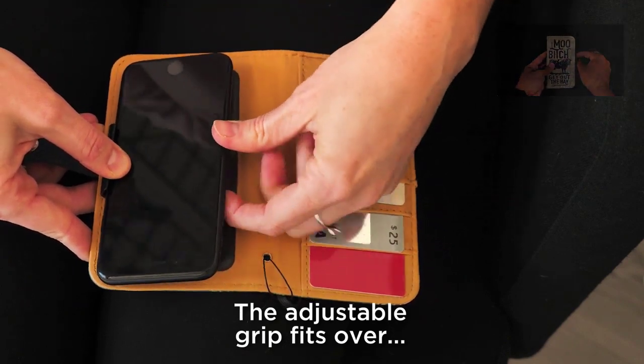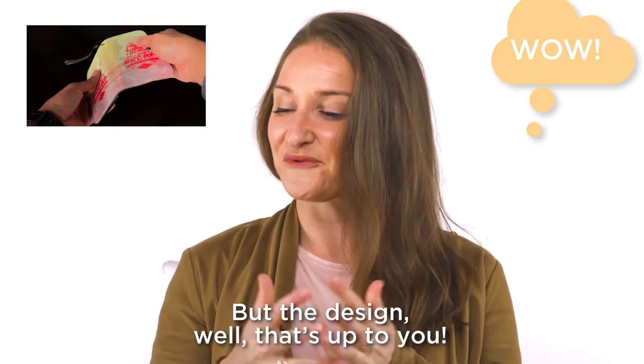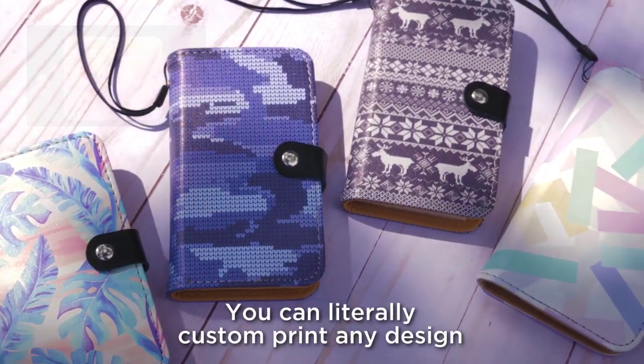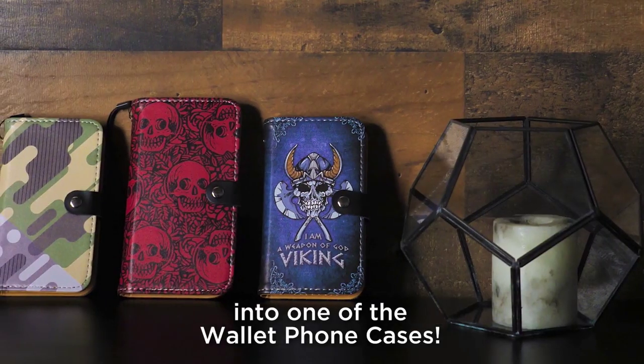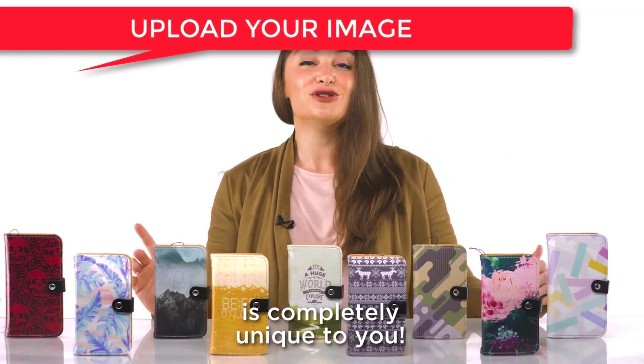The adjustable grip fits over 60 different phones from all kinds of brands and manufacturers, but the design — well, that's up to you. You can literally custom print any design into one of the wallet phone cases, which means your wallet phone case is completely unique to you.